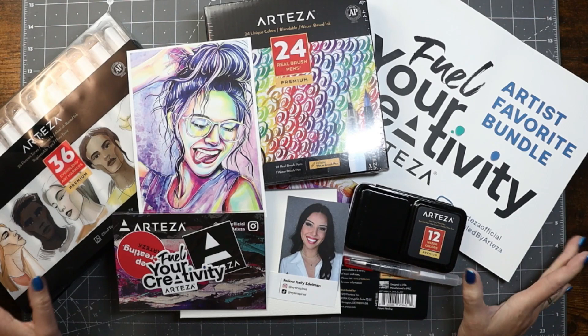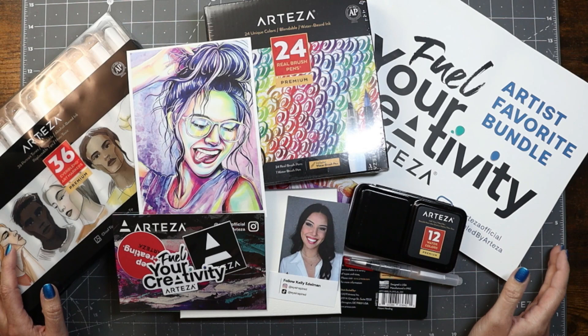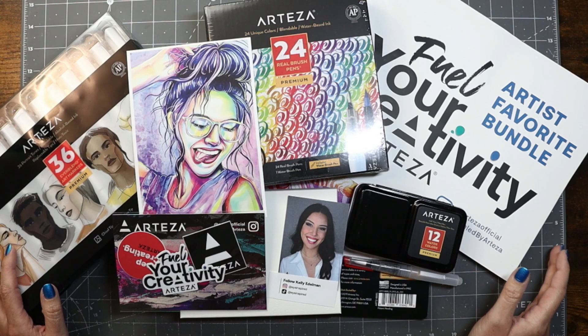All you need to do for a chance to win this bundle is make sure that you're subscribed to both my YouTube channel as well as Arteza's channel. Like this video and leave a comment below letting me know what fuels your creativity — whether it's creating in your favorite space, spending time outdoors, or even your favorite art supplies. All the terms and conditions are in the description below. Thanks for watching. Bye!